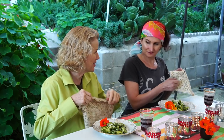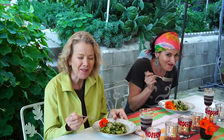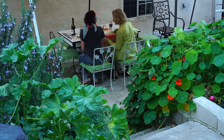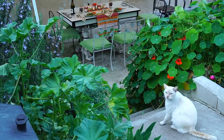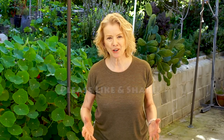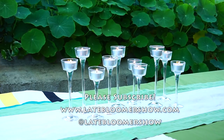I already tasted it in the kitchen — it was incredible. Oh, I guess it's good. That is so good. Incredible. Thanks so much for watching this channel, liking the videos — be sure to subscribe and hit that bell for notifications. Join me on other social media sites like Facebook and Instagram at Late Bloomer Show, and I'll see you in the next video.